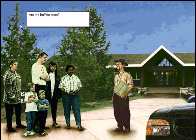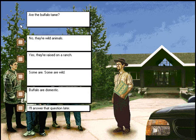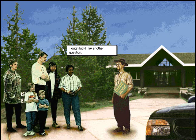Are the buffalo tame? Tough luck, try another question.